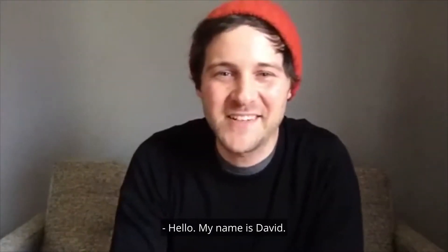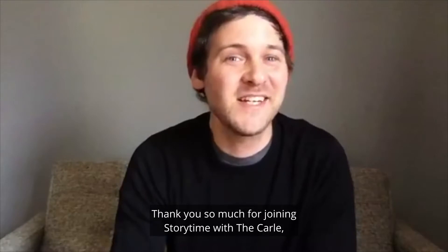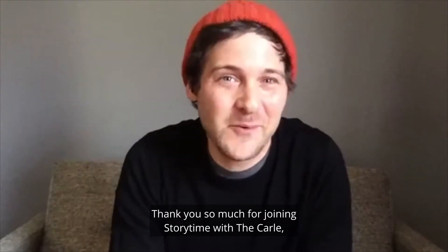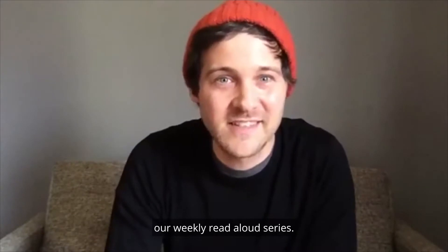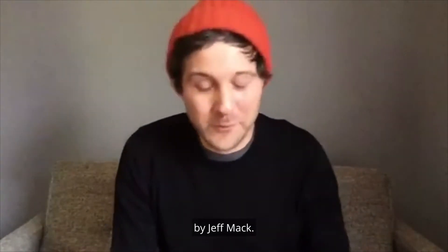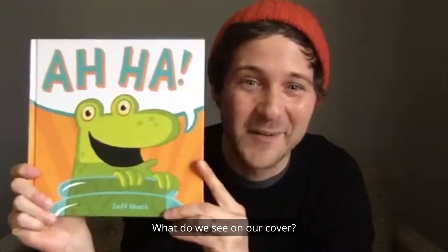Hello, my name is David. I'm the literacy educator at the Eric Carle Museum of Picture Book Art. Thank you so much for joining Storytime with the Carle, our weekly read-aloud series. Today we will be reading a book called Aha! by Jeff Mack. Big thanks to Jeff and Chronicle Books for giving us permission to share this amazing book with you today.